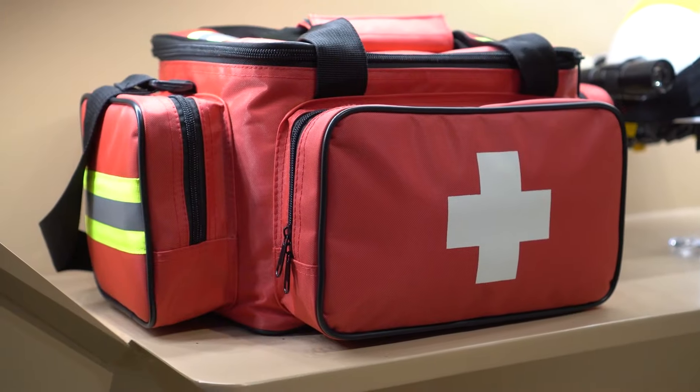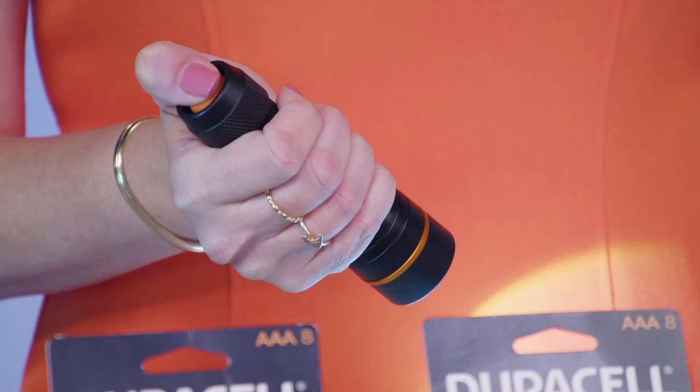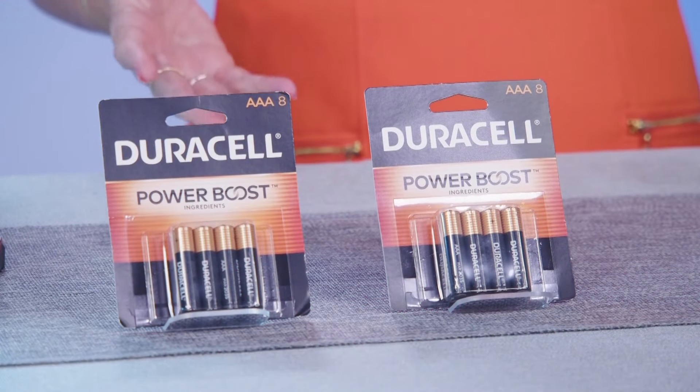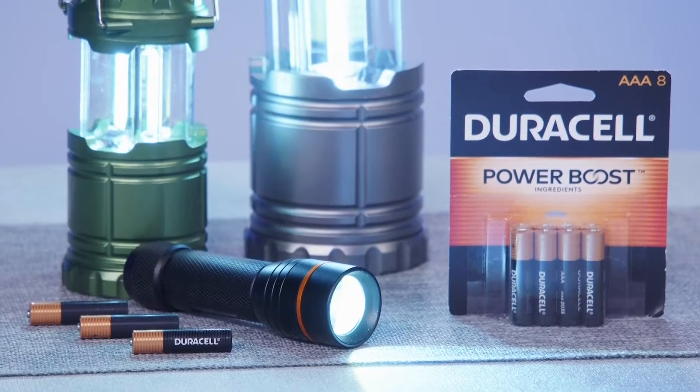As a FEMA instructor, I can't stress it enough — everyone should have an emergency kit stocked with quality batteries like Duracell with power boost ingredients. Look for the iconic copper and black packaging at Walmart.com and Walmart stores nationwide.